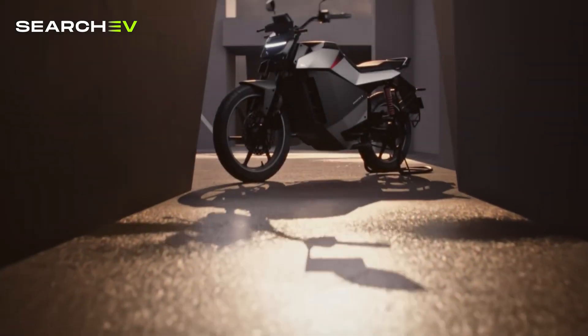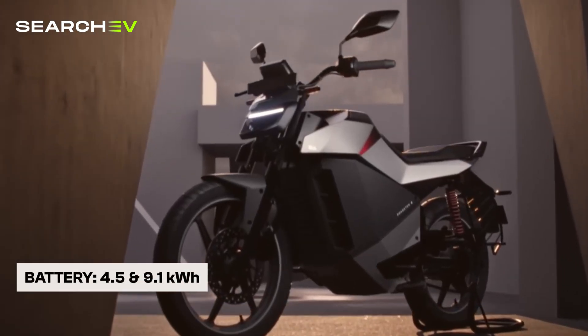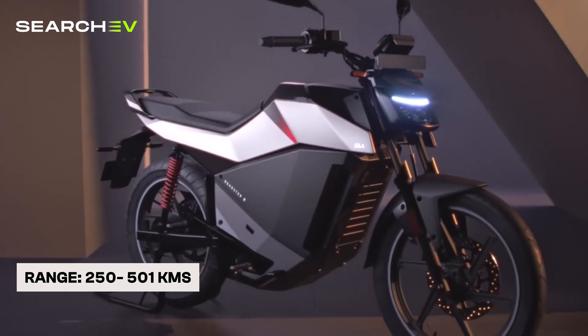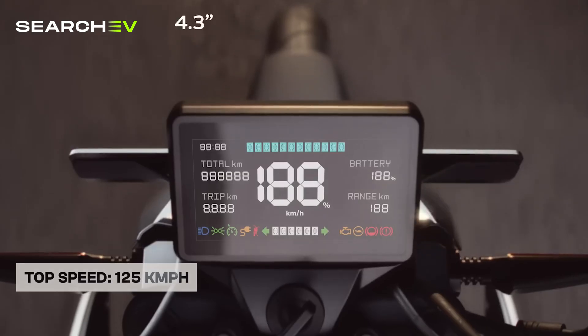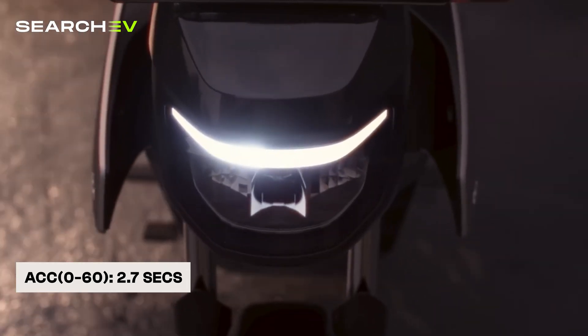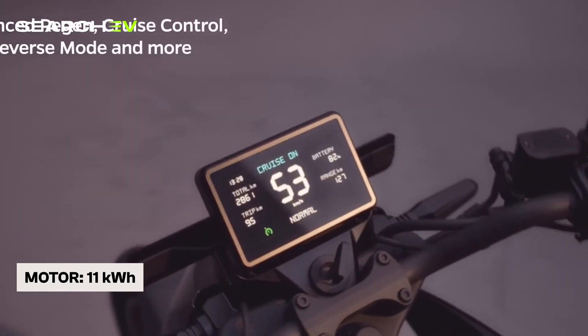First up, we have the Ola Roadster X Plus, a bike that's all about performance and long range riding. It comes with 2 battery options: 4.5kWh and 9.5kWh, giving a range of 250km to an impressive 501km. Top speed is 125km/h and it can hit 0-60km/h in just 2.7 seconds. The motor outputs 11kW, making it fun to ride both in the city and on the highway.